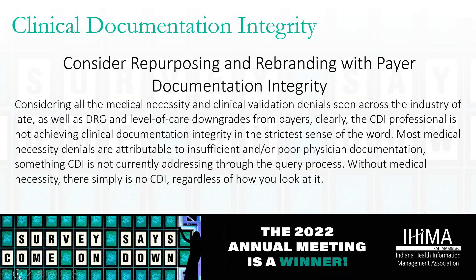We propose that hospitals consider repurposing and rebranding CDI with PDI. There is a big overlap between specific documentation requirements for coding and specific documentation requirements to comply with payer policies and guidelines.